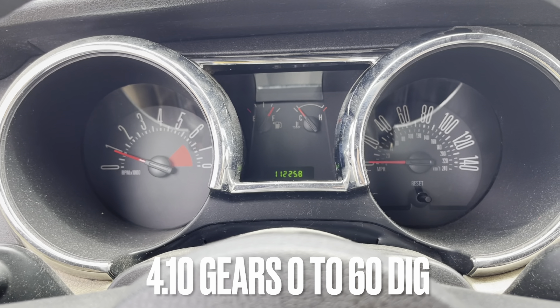Alright man, so there go the short clips I had when I was doing my pulls — stock gears and now my 3.73 gears. Ever since I got these gears I've just been driving crazy, man. I'm not gonna lie — okay, maybe like a little moderate, moderate pulls here and there.